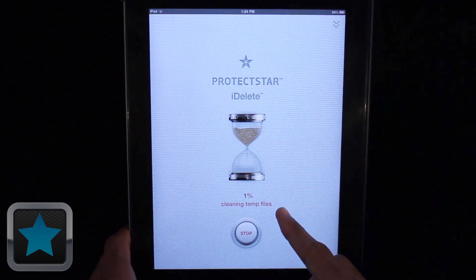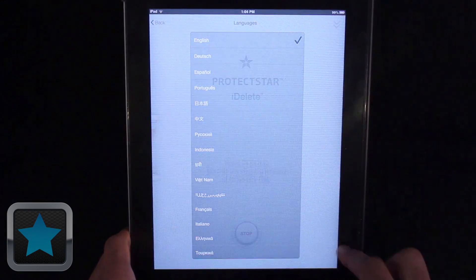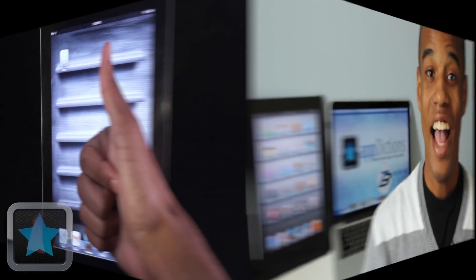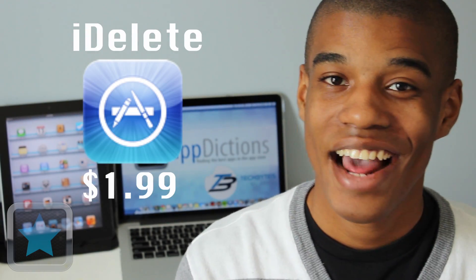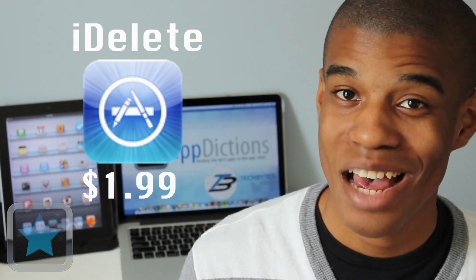Cleaning your device is just a start button away. All of this together, it's definitely clear to see that iDelete overall is an awesome application. iDelete is available in the App Store for all iOS devices for just $1.99 and is a great way to clean up your device safely. Definitely go and check this app out today.